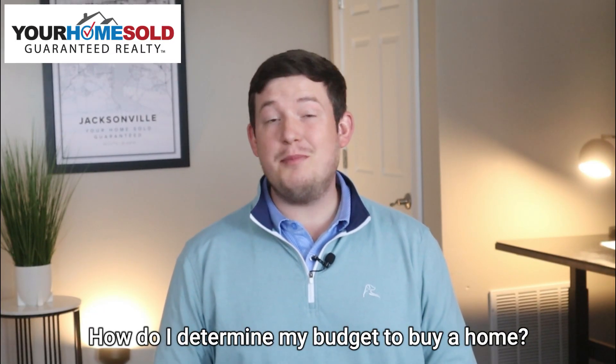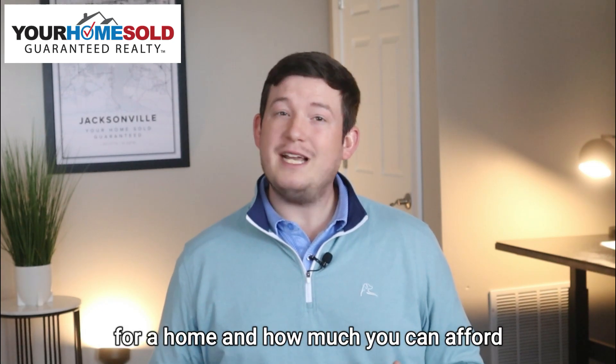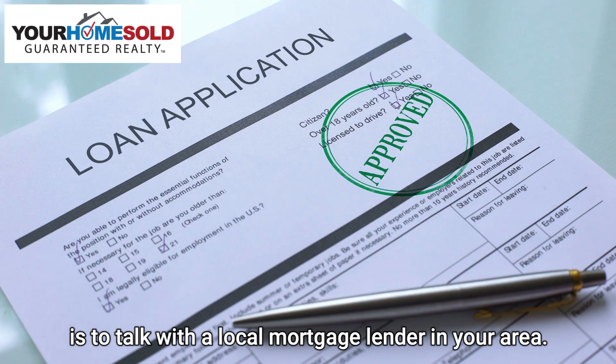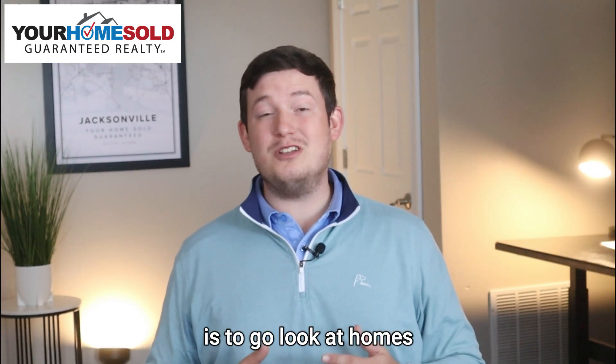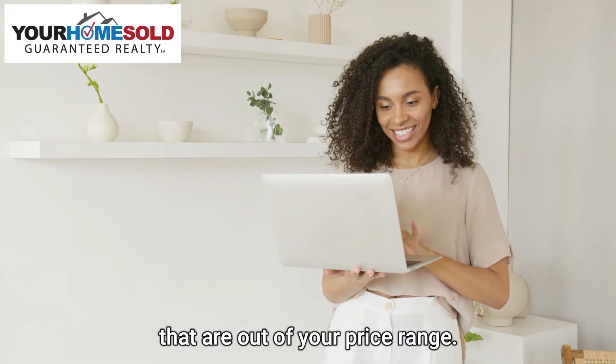How do I determine my budget to buy a home? The best way to determine your budget and how much you can afford is to talk with a local mortgage lender in your area. One of the worst things you can do is go look at homes and start searching online for homes that are out of your price range.